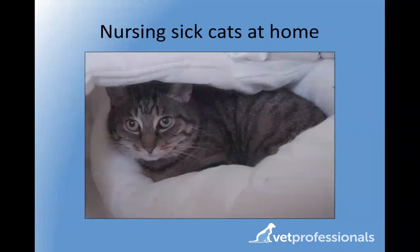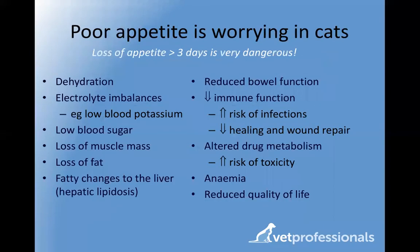There are many illnesses which can be effectively managed at home. One really important thing to know is that cats are very vulnerable to serious side effects if they lose their appetites. If a cat doesn't eat for three or more days, that can be extremely dangerous and potentially life-threatening. A sustained loss of appetite can result in fatty changes in the liver, leading to a condition called hepatic lipidosis, which has a very high death rate. Don't ignore poor appetite in your cat.